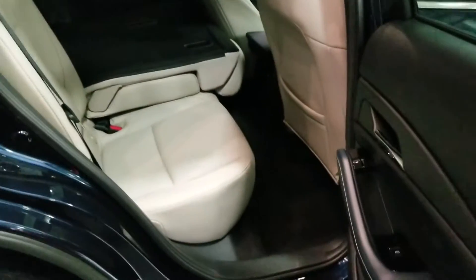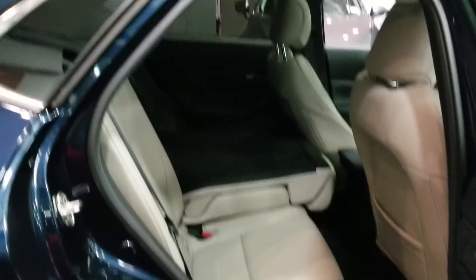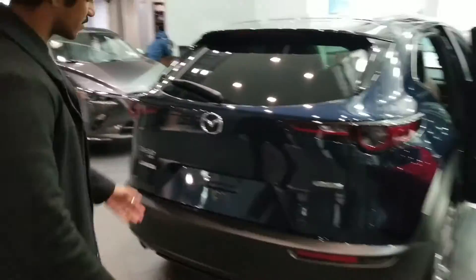Now check out the spacing for the second row — there's tons of space back here. I've come all the way to the back end of the car and you can really see how wide the CX-30 sits.